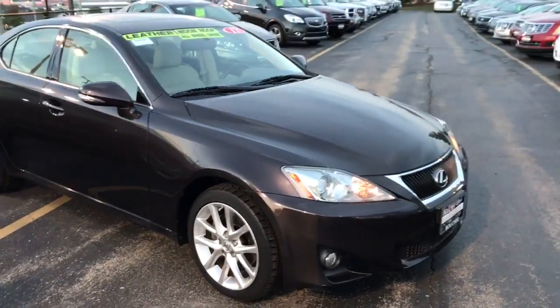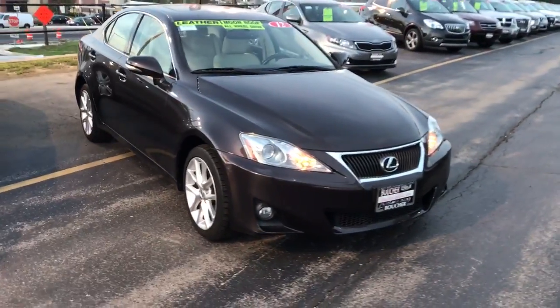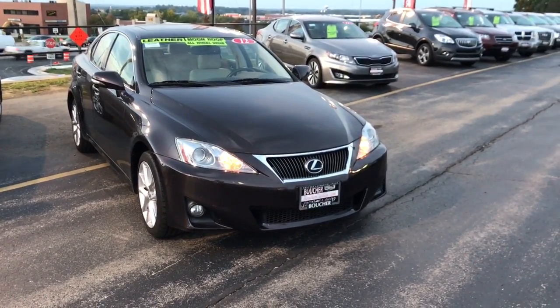Again, this is Devon — please give me a call today at 262-754-9600 to take out this great Lexus for a test drive.